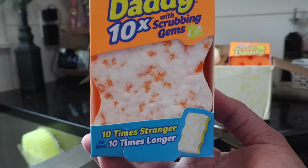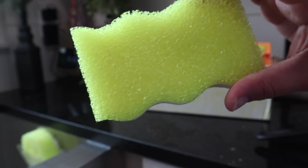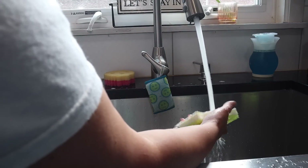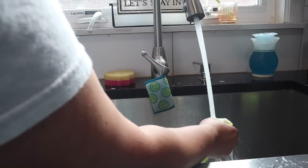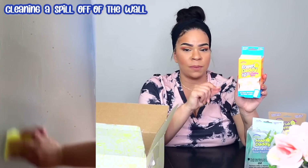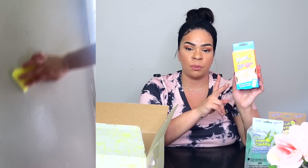One of my favorite products from Scrub Daddy is the Eraser Daddy 10x. I love erasers for cleaning around the house, getting fingerprints off, making your whites white again, and cleaning white cracks. What makes this one different than other erasers is it holds up so much better — it does not crumble in your hand, it does not fall apart, and it has the flex texture material on the other side. If you spend a little bit of extra money, you get an eraser that lasts so much longer.